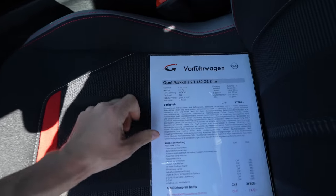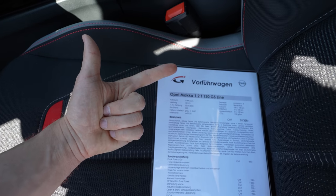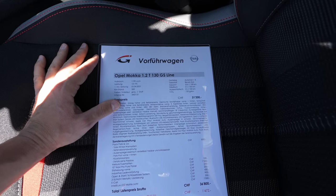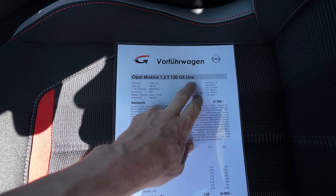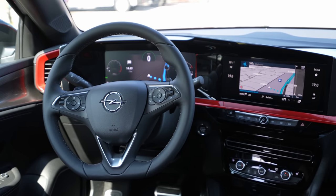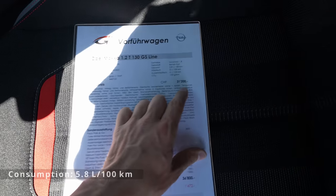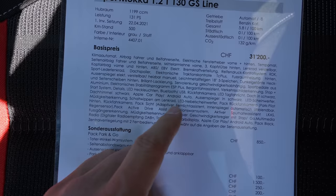Let me give you some technical details. You can get it with a petrol engine or a diesel engine. The petrol is a 1.2-liter — which is what we have here — and the diesel is a 1.5-liter coming later this year. I have it here with the 8-speed automatic transmission, which I really recommend, but you can also get a 6-speed manual. This is the GS Line. It has a 1.2-liter petrol engine, 130 horsepower, 230 Newton-meters, 8-speed automatic, and consumption around 5.8 liters.